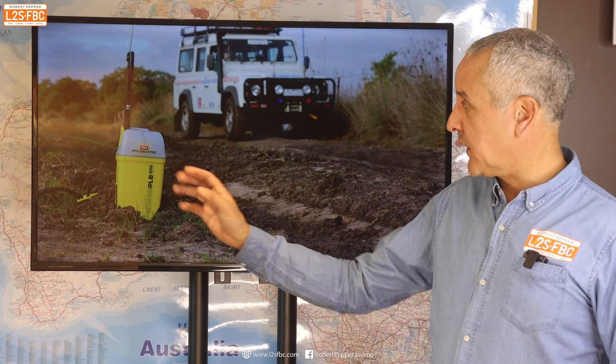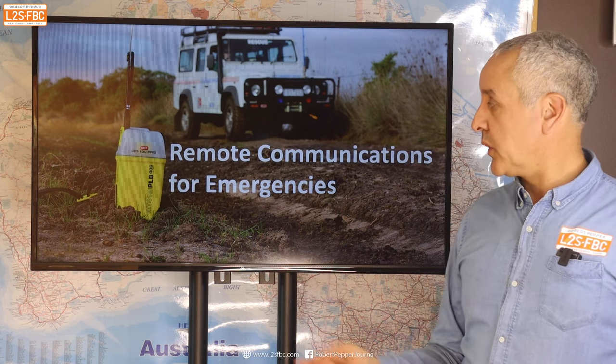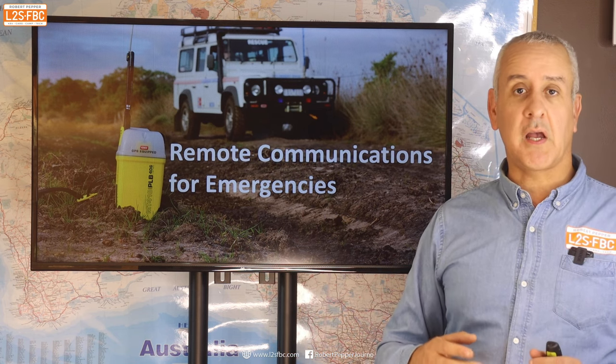Hopefully you'll never need to set off one of these and then get a visit by one of those, but you've got a plan for emergencies. In this video, we're going to be looking at the question of remote area communications, particularly for emergencies.